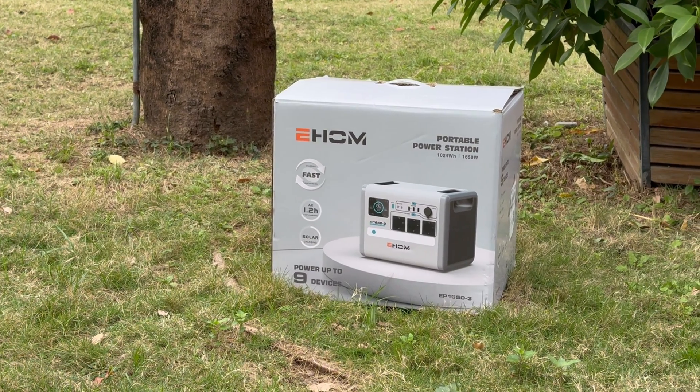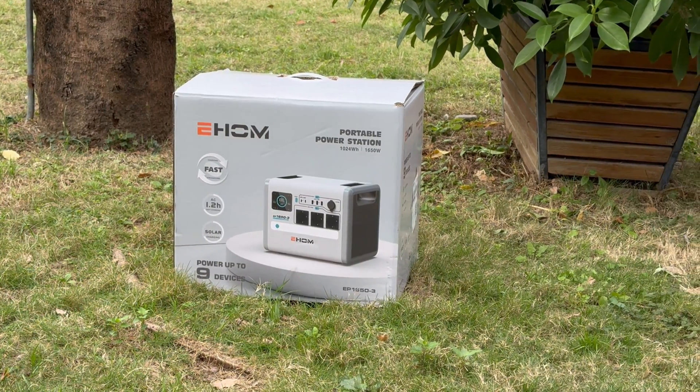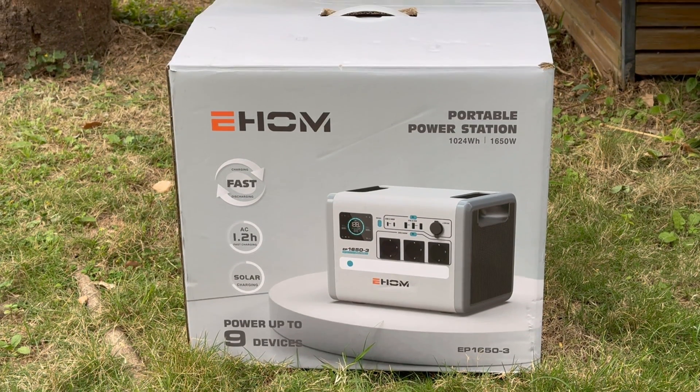Unseen Universal Power Limited by eHome was founded in 1993. It is a large private enterprise engaged in motorcycle, motorcycle engine, and general power machine production.